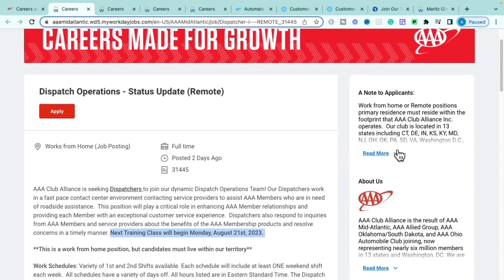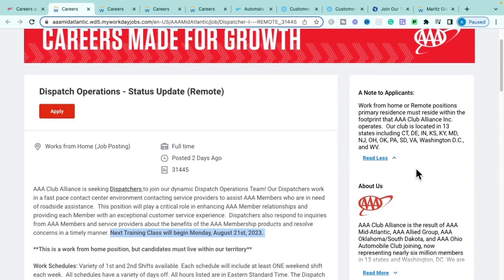If you're interested in the Dispatch Operations Status Update role with AAA, definitely get over and apply. The 13 eligible states are Connecticut, Delaware, Indiana, Kansas, Kentucky, Maryland, New Jersey, Ohio, Oklahoma, Pennsylvania, South Dakota, Virginia, Washington D.C., and West Virginia.